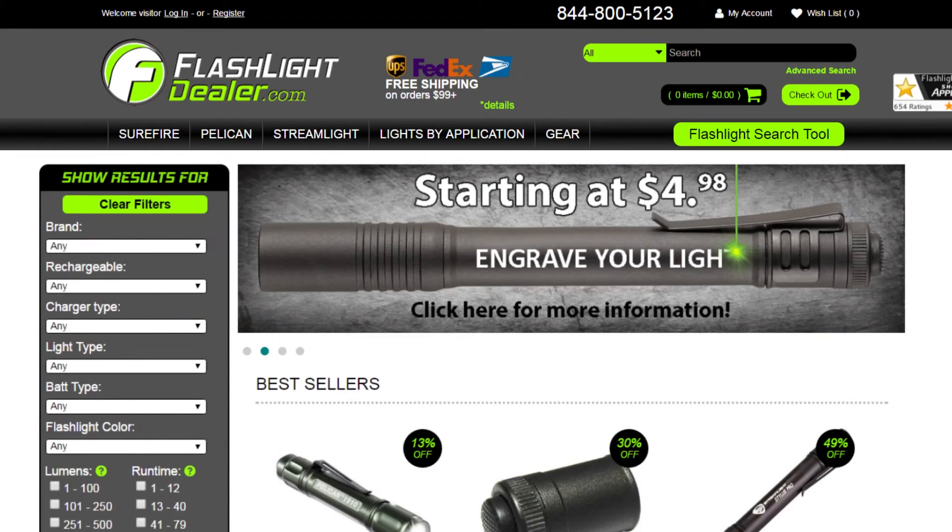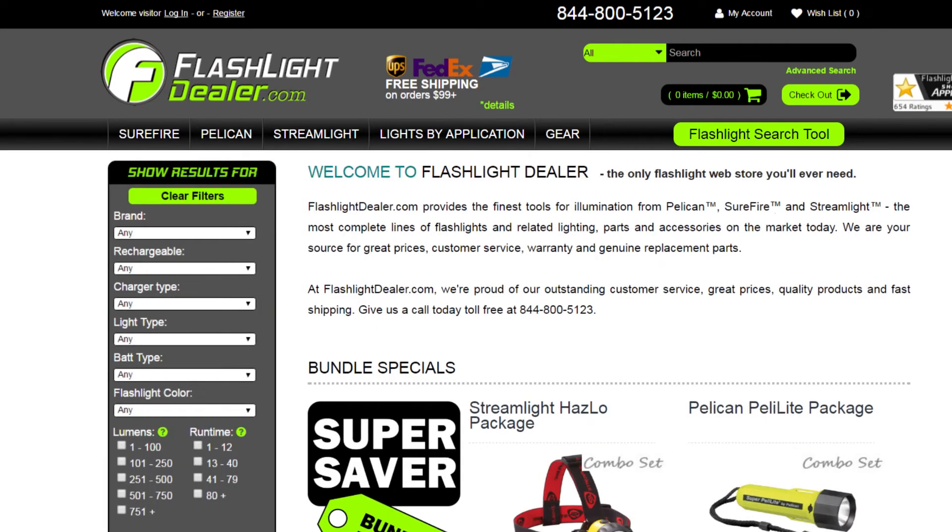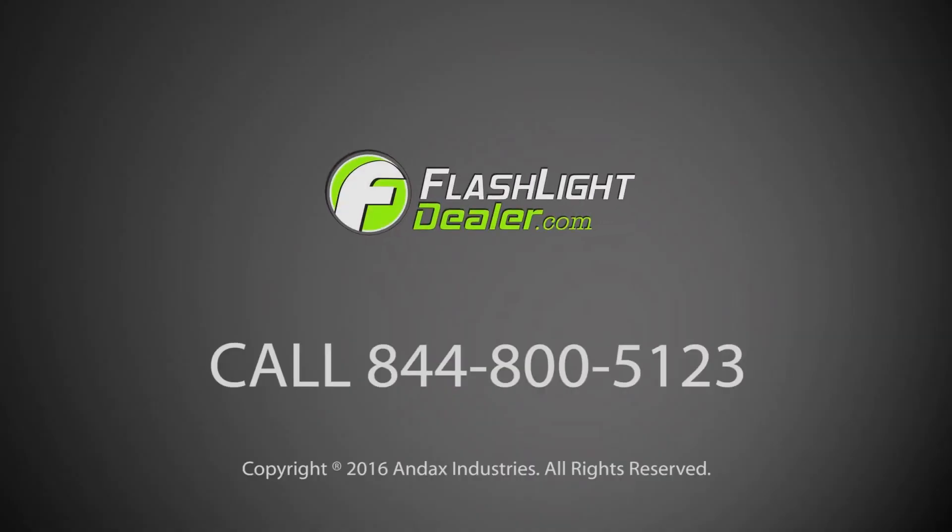Flashlightdealer.com provides the most complete lines of quality illumination tools from Surefire, Pelikan, and Streamlight. Choose Flashlight Dealer as your source for great prices, warranties, and genuine replacement parts. Our friendly, professional customer service department is ready to assist you with all your flashlight needs. Give Flashlight Dealer a call today.